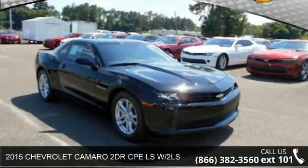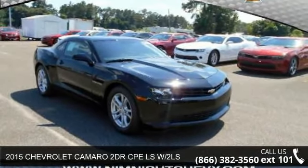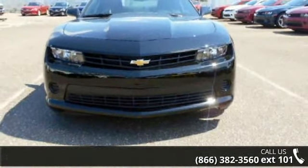Imagine yourself in this 2015 Chevrolet Camaro. If you are looking for a first-rate auto, this one could be yours today.